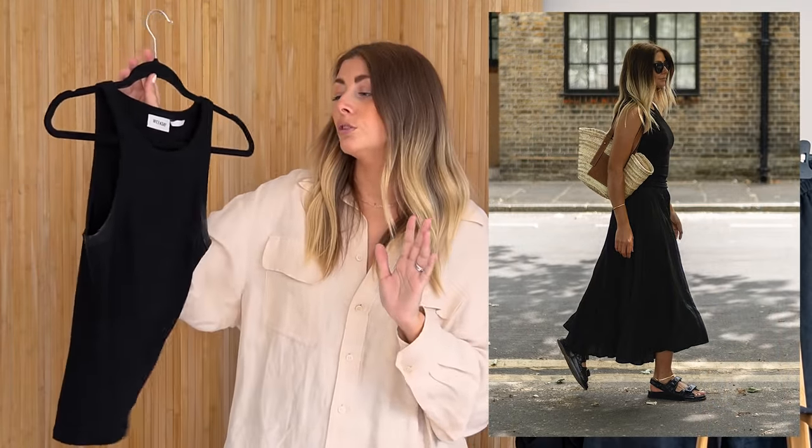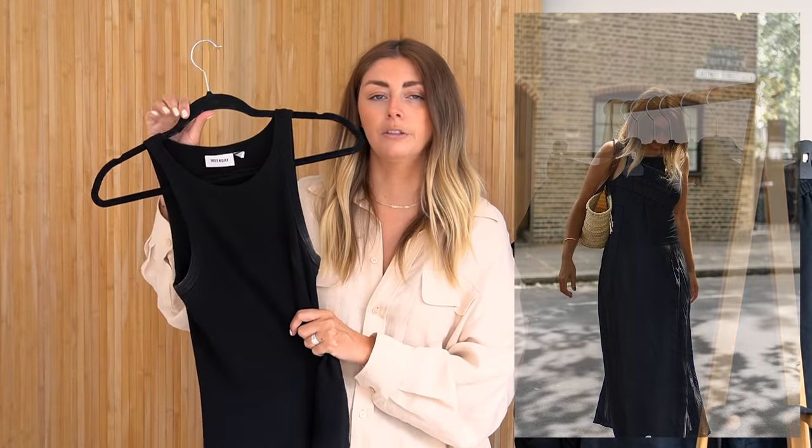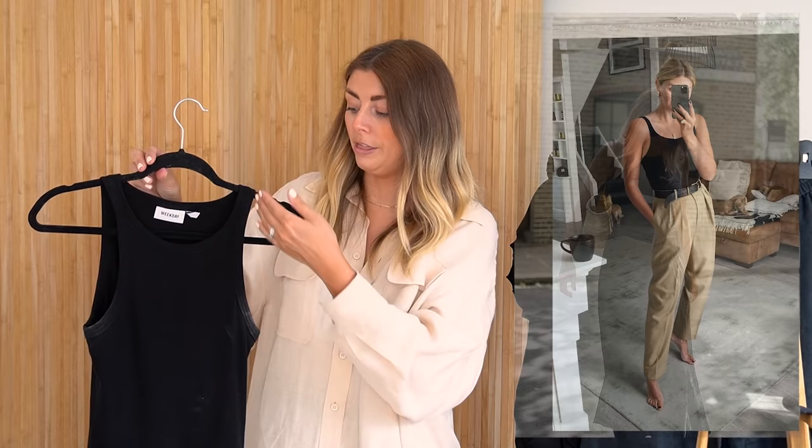I never ever struggle to style these black vests, and I actually have multiple of them. There are only two of us in the house so we don't always do washing that frequently, so I need several options as backup. I have a few different styles — the racerback is always my ultimate fave, but I also have a spaghetti strap black vest and one with thicker straps and less of a racerback vibe. I have about four black vests in total on constant rotation.